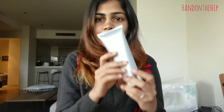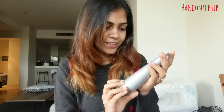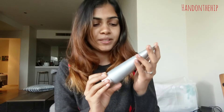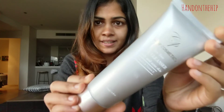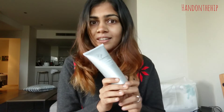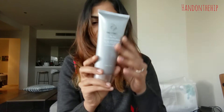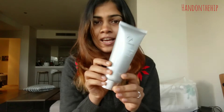The first product I want to talk about is the Tea Tree Face Cleanser for oily and acne skin. It's got Vitamin C and Vitamin E in it. This is what it looks like — I absolutely adore the packaging of these products. I can't wait to show you the other products because their packaging is way cooler than this one.